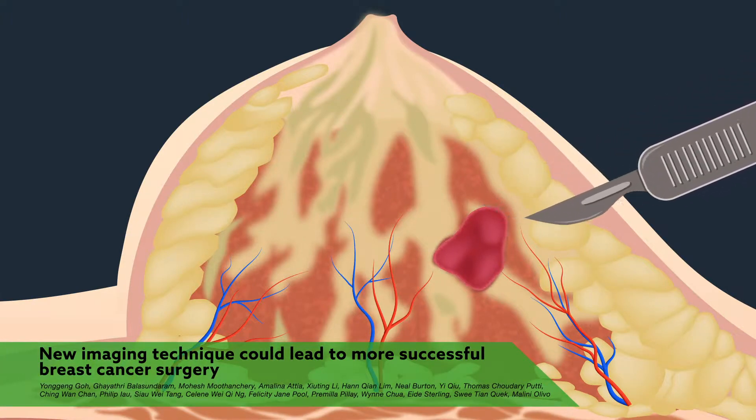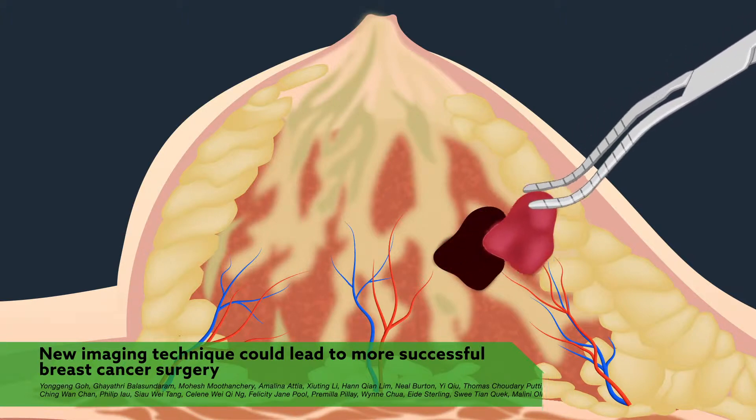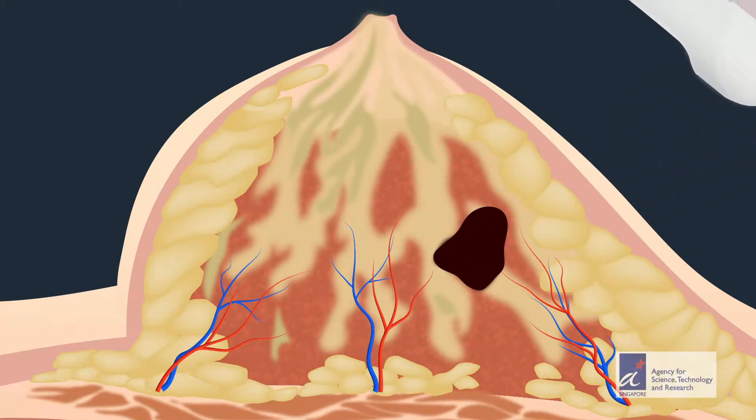A new imaging technique can help surgeons quickly identify whether they've successfully removed all of a breast tumor on the first try, which could be a game-changer for patients.